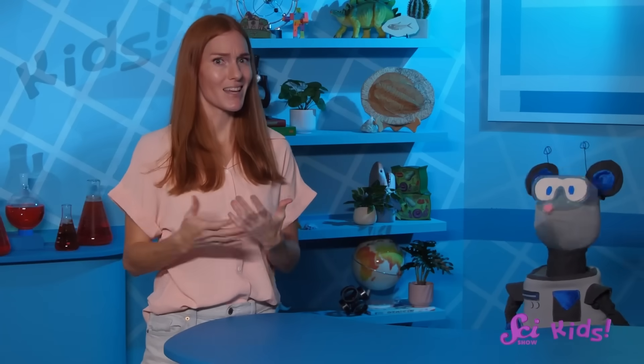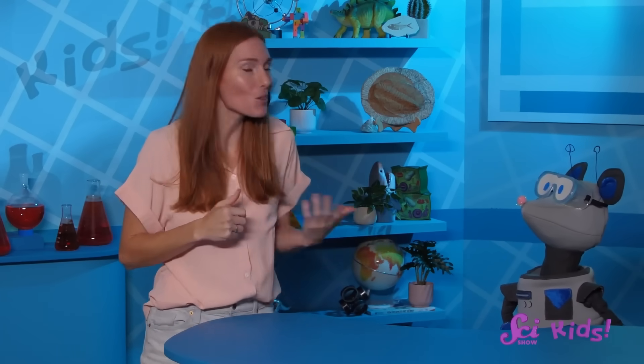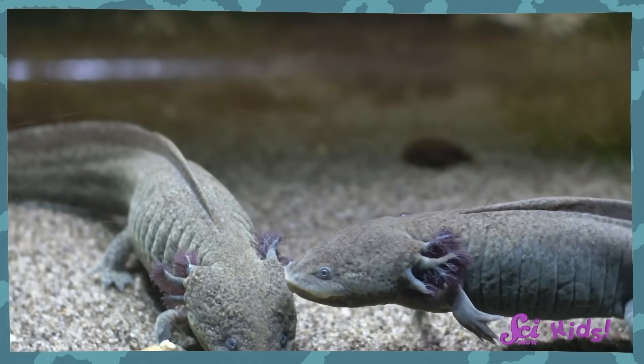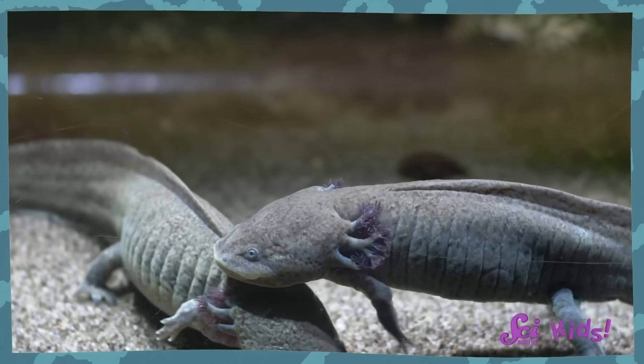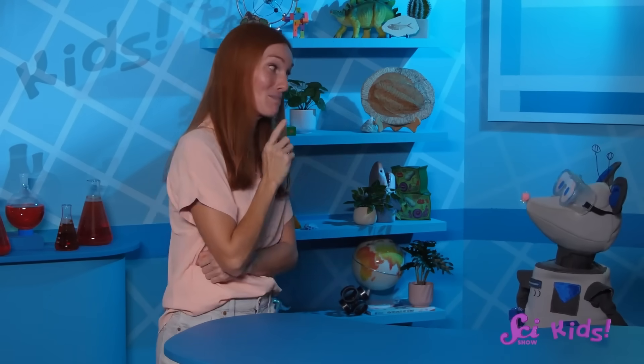That's a really cool idea, Squeaks! If we love oshalots, instead of having one as a pet, maybe we can learn more about them. I know there are lots of people working to help oshalots, and I can't wait to learn about what we can do to help too. And maybe I might find a special oshalot stuffed animal for your birthday!